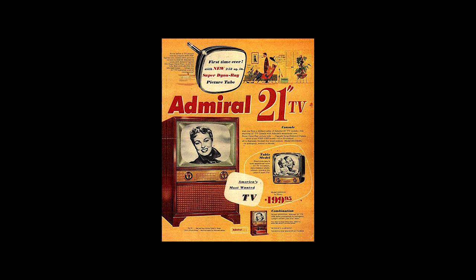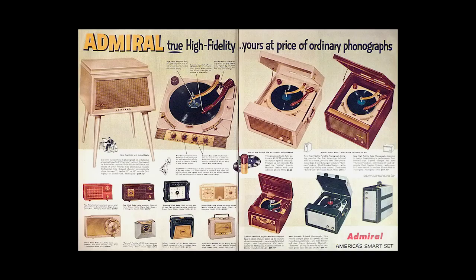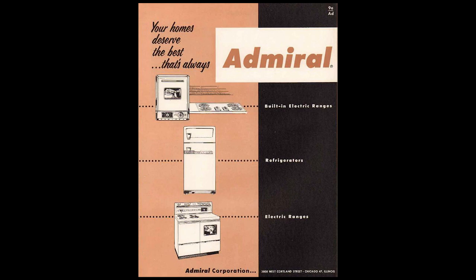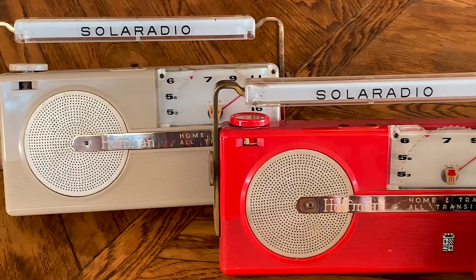And they made plenty — Admiral televisions, phonographs, refrigerators, air conditioners, and electric ranges. The high-tech halo over all these products that this solar radio would have generated was short-lived, though. A competitor, the Hoffman Radio Corporation of Los Angeles, released their first solar radio the next year.